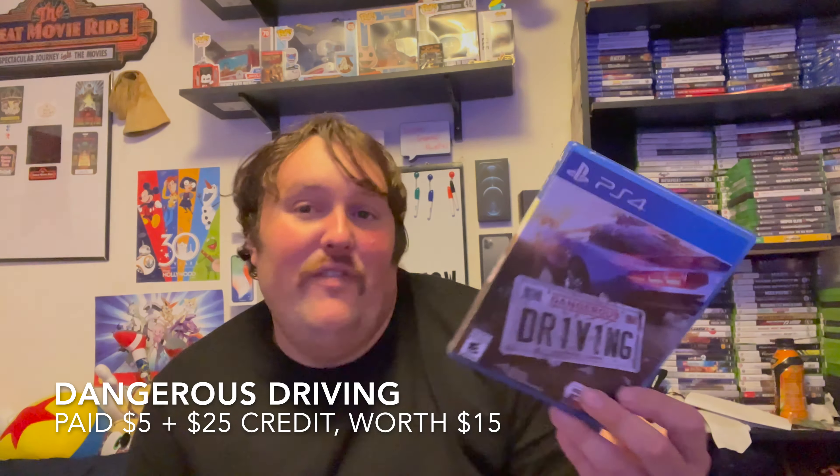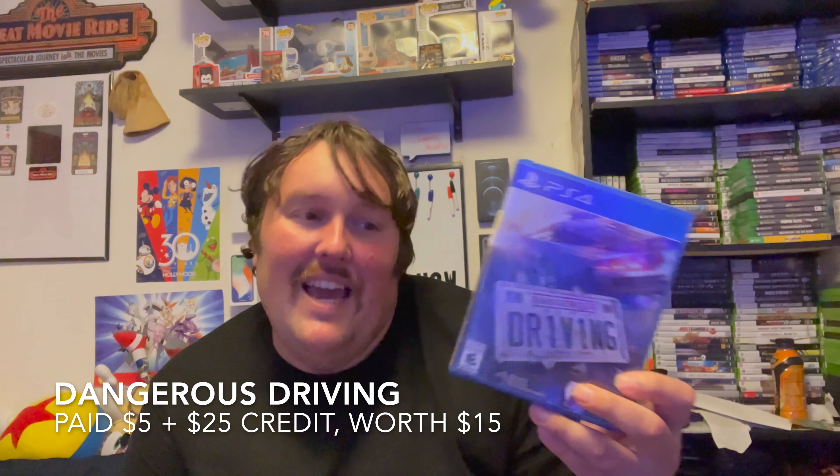Next, we have Dangerous Driving on the PS4. This was the game I subbed in because the first game I got — I think it was Tales of Vesperia — they had the box but not the game. So I actually had to pay $5 out of pocket to add this game because it was $30 instead of $25. So I paid technically $5 out of pocket, but it was $30 total. It's only worth $15, so I technically lost some value on this, but it's a game I've wanted to play for a while — essentially a spiritual successor to Burnout — and it looks fun. I essentially paid $5 out of pocket, so I'm not complaining.